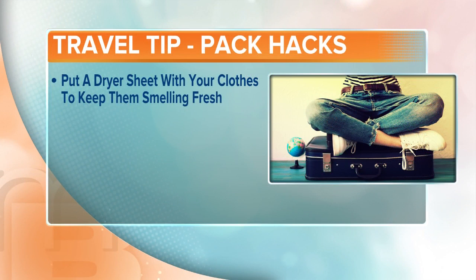First up, you want your clothes to smell fresh and not like that stale suitcase that's been in the garage the past six months. How about you throw a dryer sheet in there with your clothes? It'll make it smell real nice.